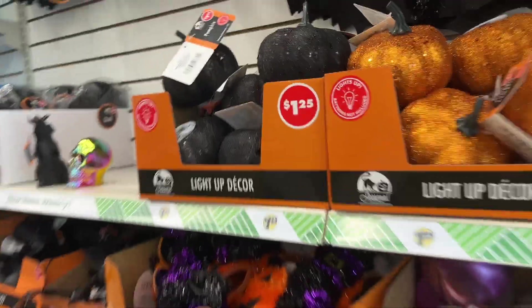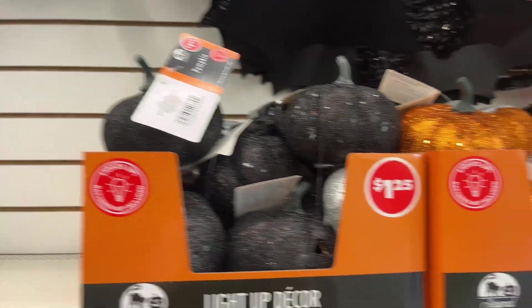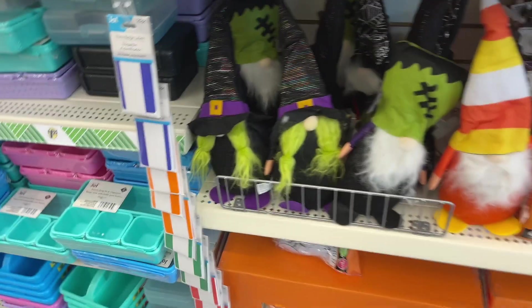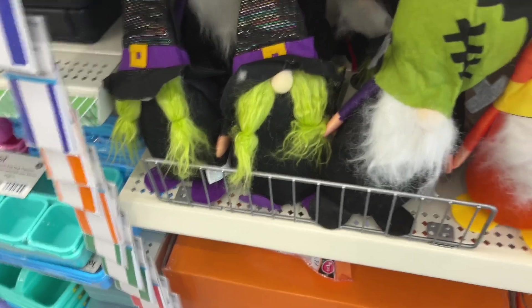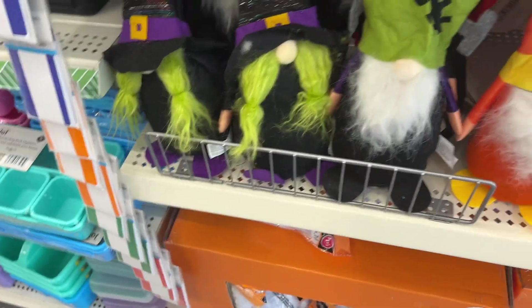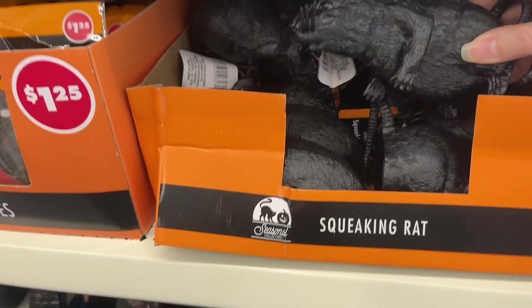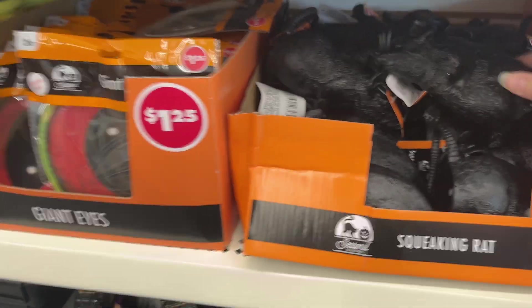There's light-up decor and $1.25 tinsel decor. They have gnomes — this year it's a Frankenstein gnome, a candy corn gnome, and a witch gnome. There's also a squeaking rat that could scare your friends.